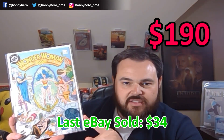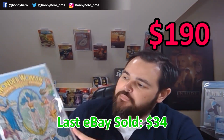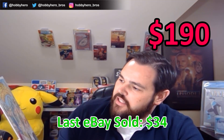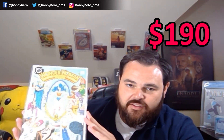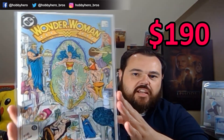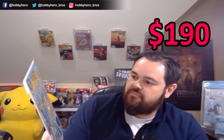Wonder Woman number 7, and this is the first appearance of Cheetah. That's a big book right there — Cheetah is one of her more popular rogues in her rogues gallery. So I'm excited for this book. That's an awesome cover too. A lot of the gods on there, just kind of checking her out in her little swimming pool up in the sky there. Very nice.